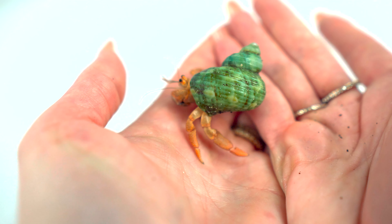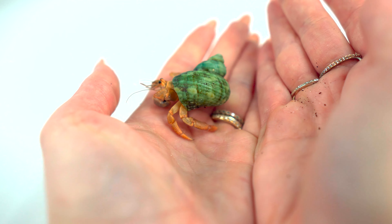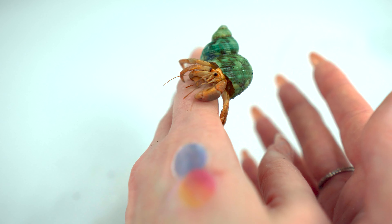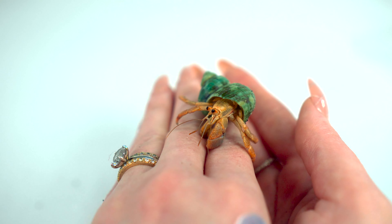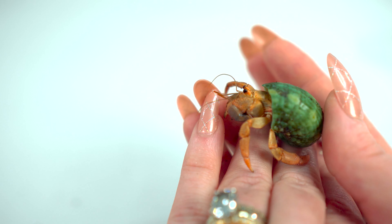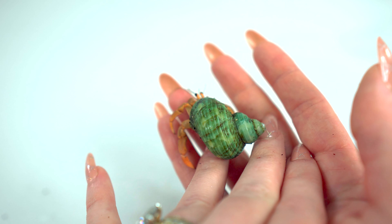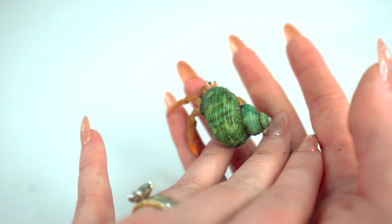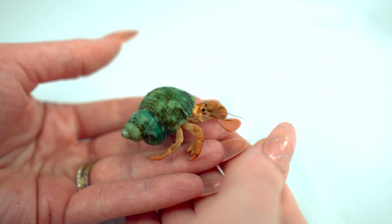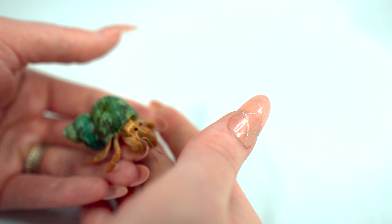He lives with two other hermit crabs: Varney and Baby. Baby is a really tiny one. They grow when they molt — that's also why they change shells. Varney is actually our biggest crab now. Megalodon was the biggest, which is why his name is Megalodon, but Varney has since outpaced him.